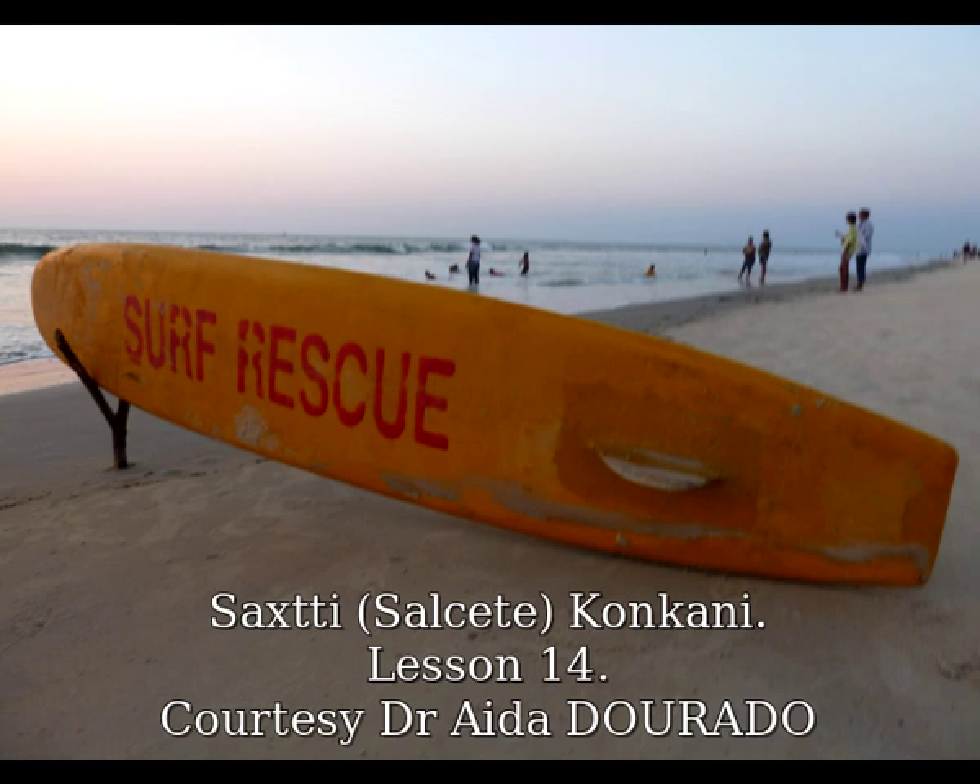Mustard seeds — Sanswan. Sesame seeds — Tear. Poppy seeds — Cuscus. Fenugreek seeds — Methi.